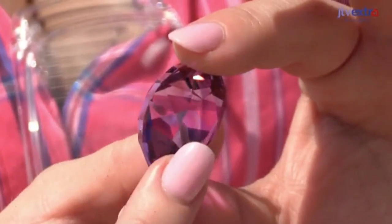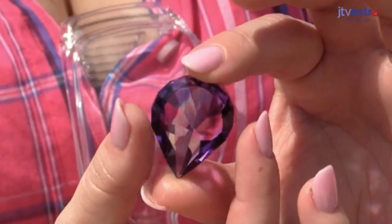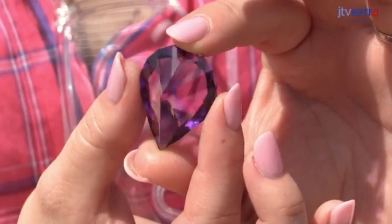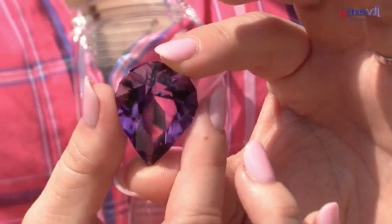Two point five carats. It took 21 hours to cut a stone like this. You can see that all that attention to detail really paid off. The way that he has positioned the color zoning in the stone so that it almost disappears — it's just amazing.